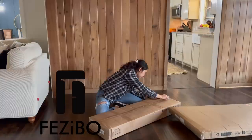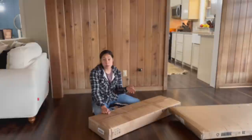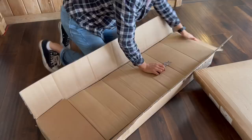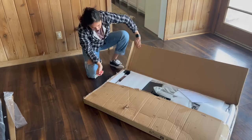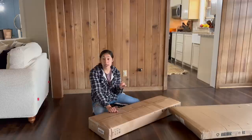Flexispot was generous enough to send over their mid-century modern electric standing desk and partnered with me in today's video to help bring you this makeover. Flexispot provides ergonomic solutions for your home furnishings to allow you to be as efficient and comfortable as possible in your own home. They deliver right to your door, so you don't have to go pick up anything from a store. All of their products come with instructions on how to assemble. Assembly was super easy with minimal to no additional tools and I was able to do it all on my own — if I can do this, you can follow along and do it as well.